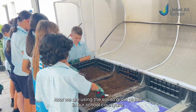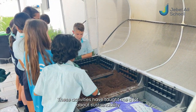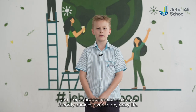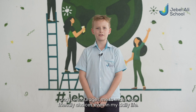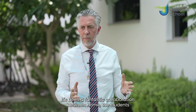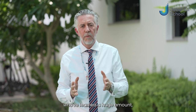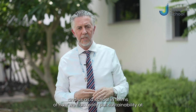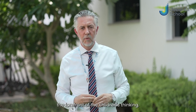Now we are using the soil to grow plants in our school courtyard. These activities have taught me a lot about sustainability and it encourages me to make eco-friendly choices even in my daily life. It's been a fantastic collaboration between home, the students who've learned a huge amount, and us as a school in terms of how we can really put sustainability at the forefront of the children's thinking.